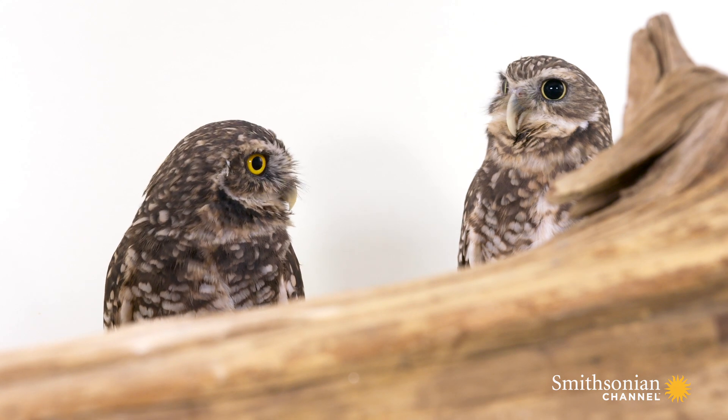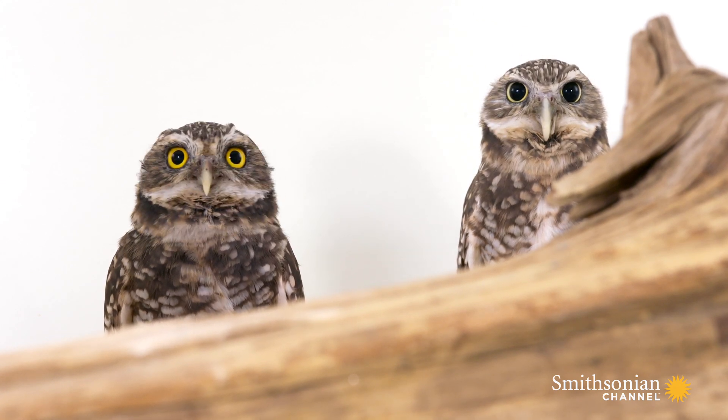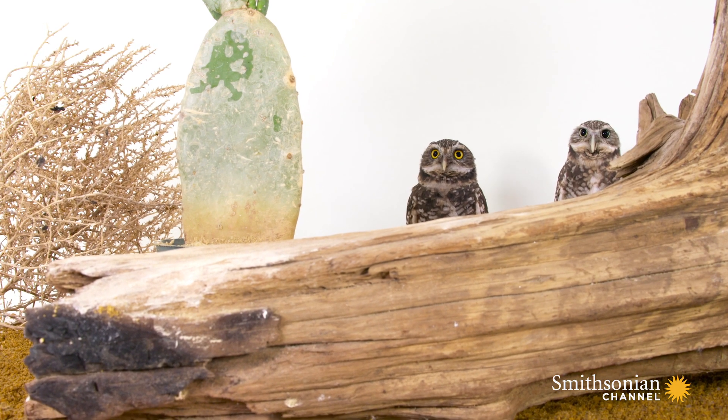If I was a burrowing owl, I would really like a great big grasshopper. That would be my favorite.